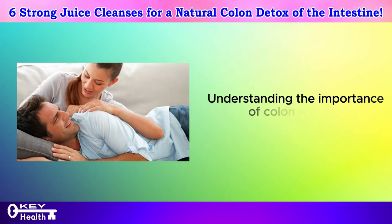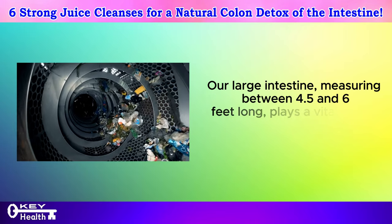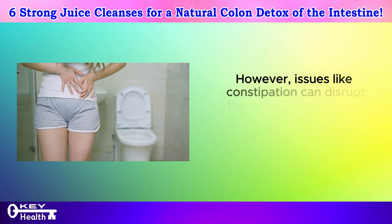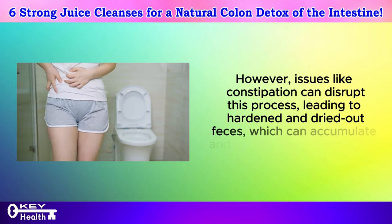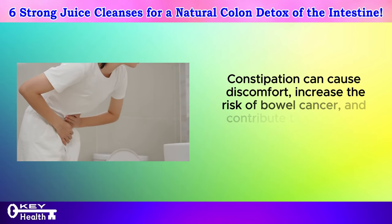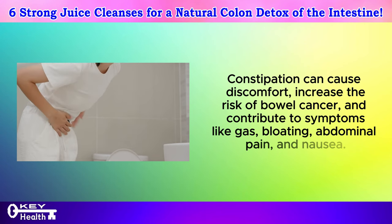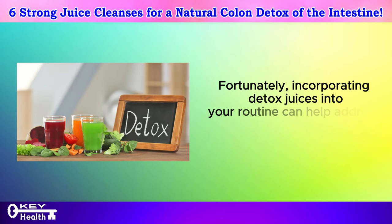Understanding the importance of colon health is crucial. Our large intestine, measuring between 4.5 and 6 feet long, plays a vital role in waste elimination. However, issues like constipation can disrupt this process, leading to hardened and dried-out feces, which can accumulate and pose various health risks. Constipation can cause discomfort, increase the risk of bowel cancer, and contribute to symptoms like gas, bloating, abdominal pain, and nausea. Fortunately, incorporating detox juices into your routine can help address these issues effectively.